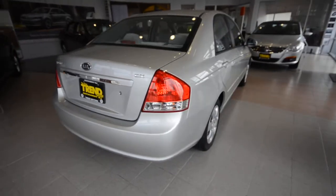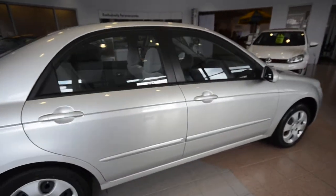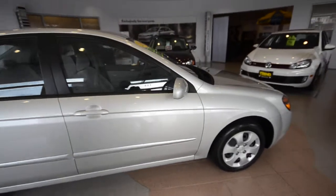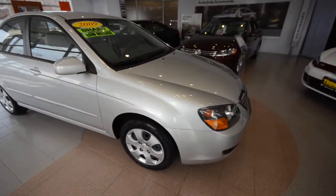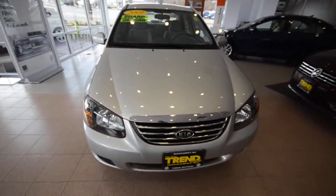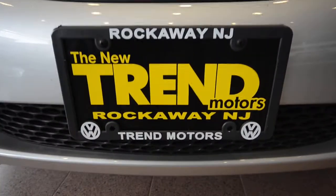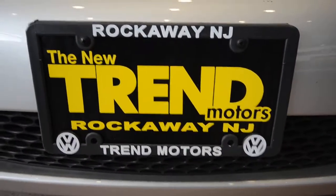So again, this is a 2009 Kia Spectra EX, finished off in silver with a gray interior. This one has just 27,000 miles on it, a 2.0-liter 4-cylinder motor, excellent fuel economy, and a 4-speed automatic transmission. Only at Trend Motors Pre-Owned — we're in Rockaway, New Jersey. See you soon.